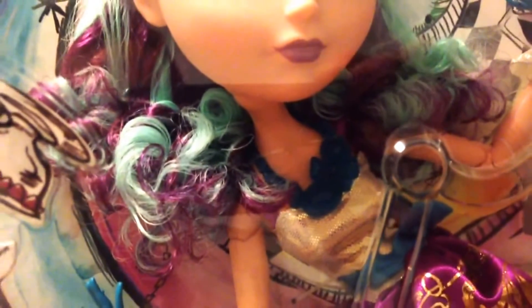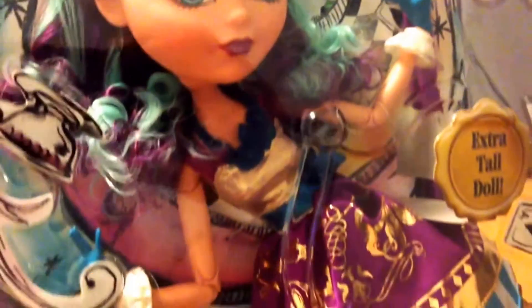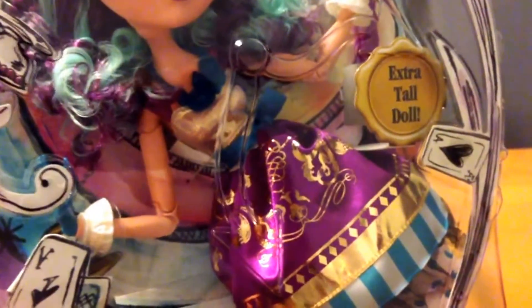Due to limited numbers, I won't be taking her out of the box, because I always want to make sure I get these to as many people as possible. If I take them out of the box, it means there's one less for somebody.